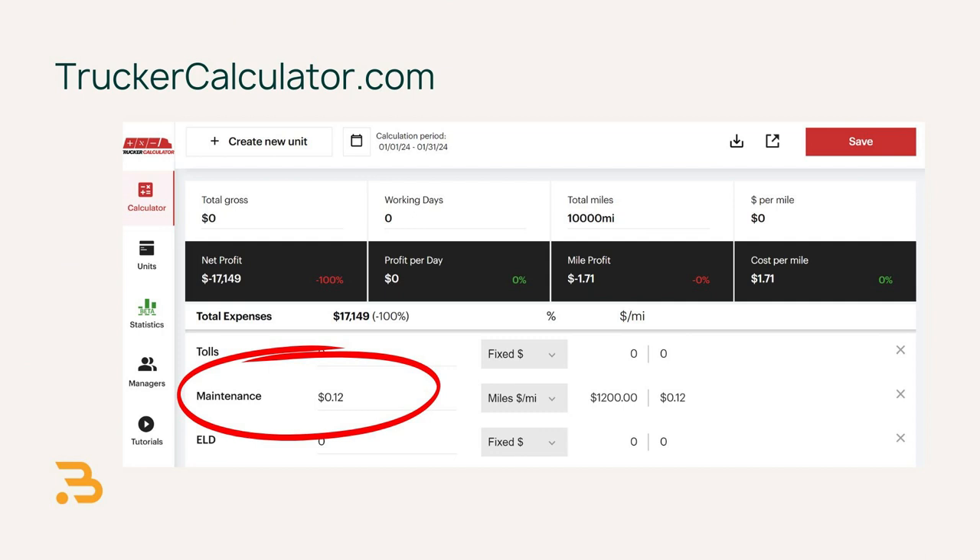Maintenance is another big expense with high variability. Even if you don't have a big maintenance bill that month, you should be putting away money so that you have savings for when your truck breaks down or has other issues. We were looking at older equipment — the older the equipment, the more you need to save for maintenance fees. Using our model, I'm putting away $1,200 per month, or $0.12 per mile.